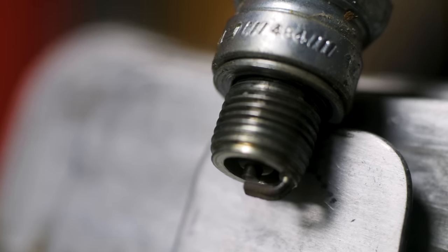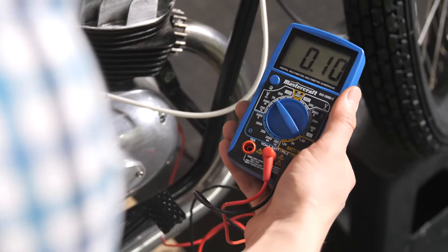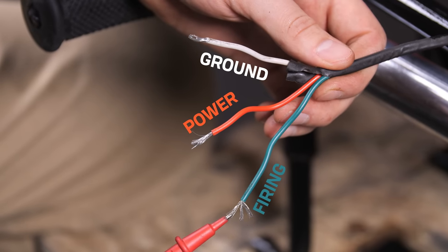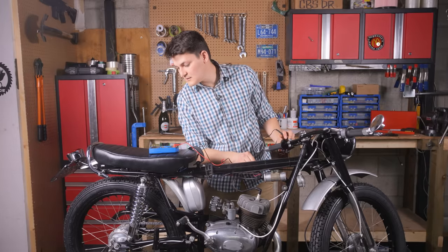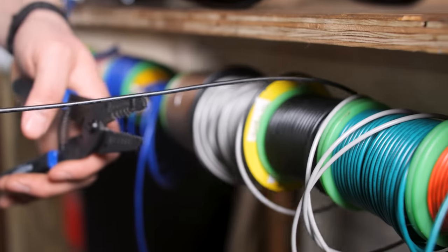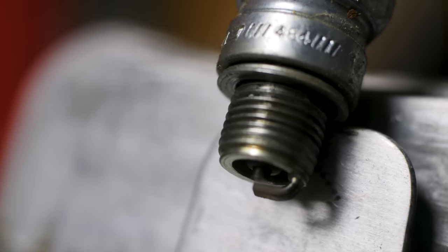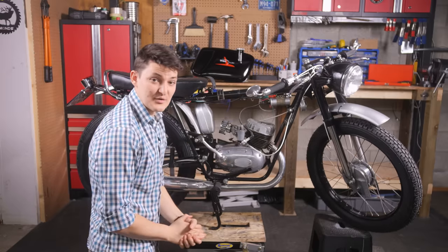Usual suspect: no spark, but there is power coming off the points. Typical Italian wiring - white, red, green with random designations. There's no continuity that I can make sense of. Let's just bypass the old harness and fire straight to the coil.